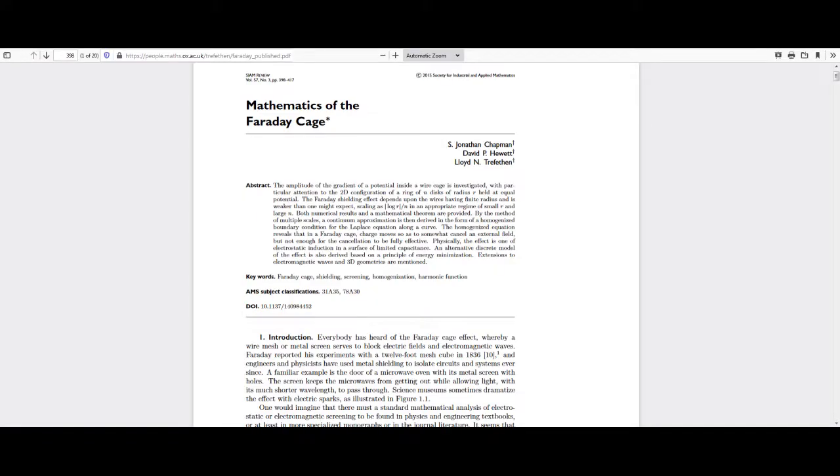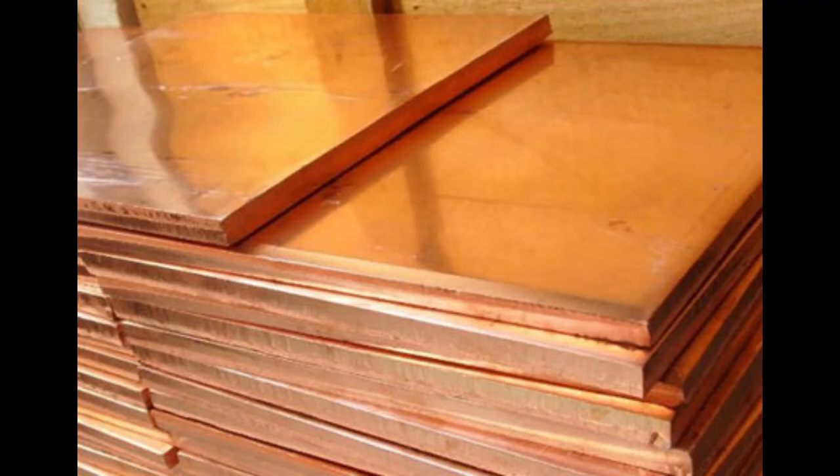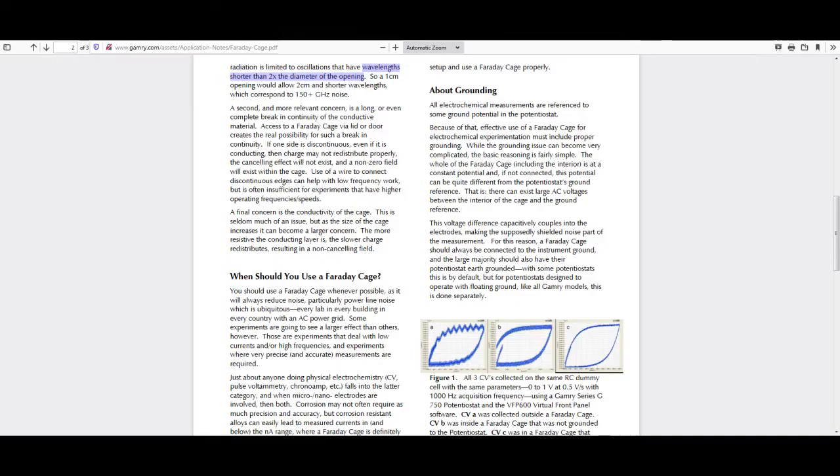The frequencies that you're able to block are determined by the size of the holes in your mesh. If you make it out of solid plates then this is only an issue if you have gaps or holes in the welding. The holes have to be, at most, half the wavelength of the frequency that you're trying to block.